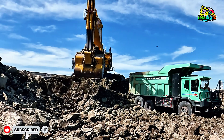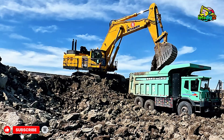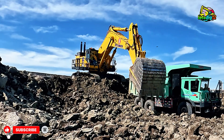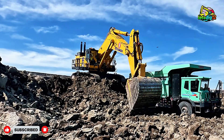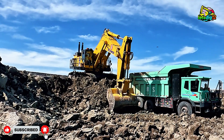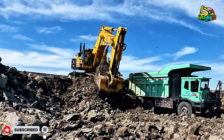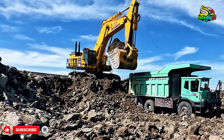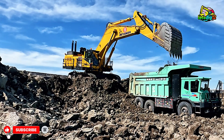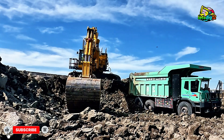Welcome back, gearheads and heavy machinery fans. Today, we're heading straight to the coal-rich fields of Inner Mongolia, where one absolute beast of a machine is rewriting the rules of mining efficiency — the Komatsu PC1350-11R Excavator. This monster isn't just moving earth; it's dominating entire coal mines with raw power, precision, and technology that defines modern engineering.